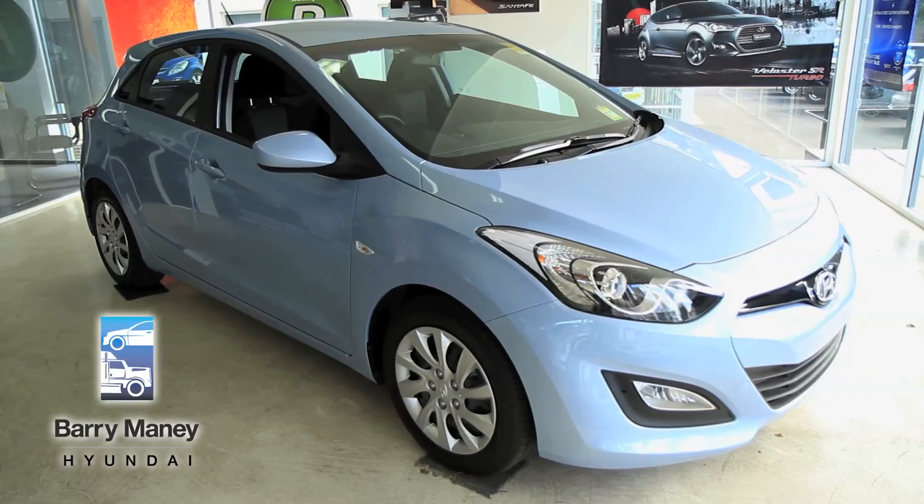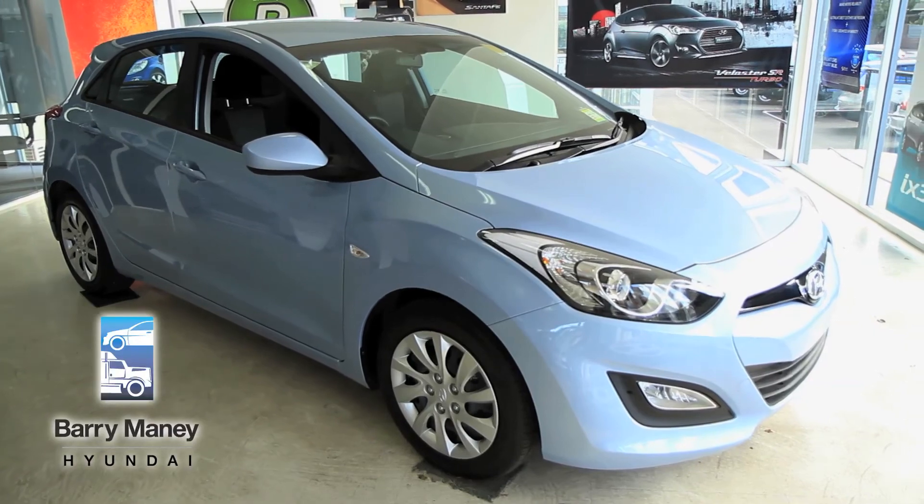Hyundai have just announced their cap price servicing on these cars as well. So if this car appeals to you, come down to Barryman Hyundai today, come see me Jamie, and take one of these for a test drive.